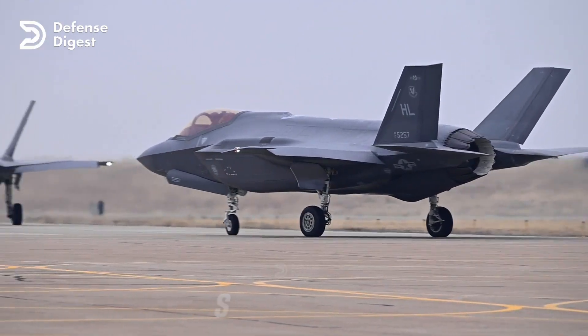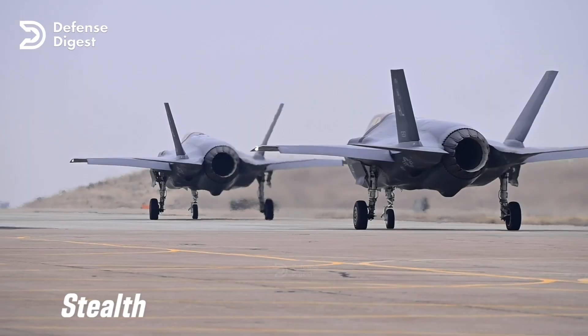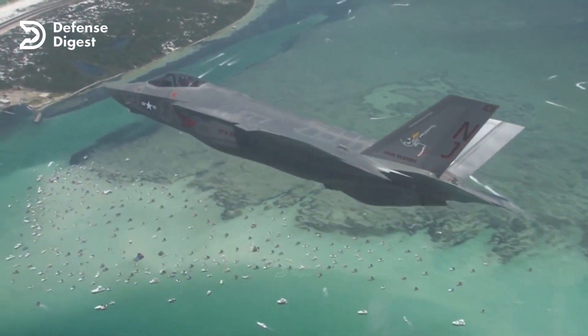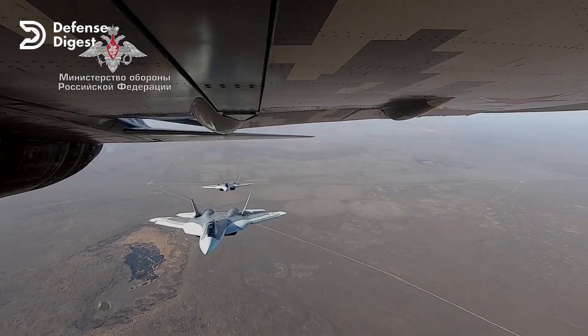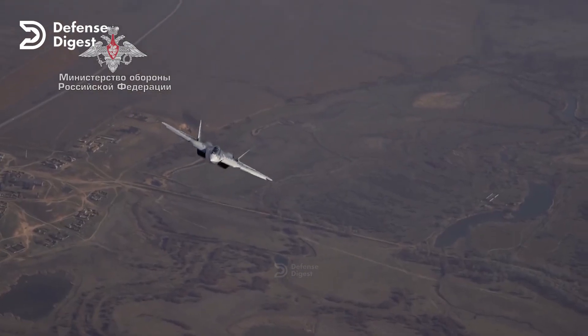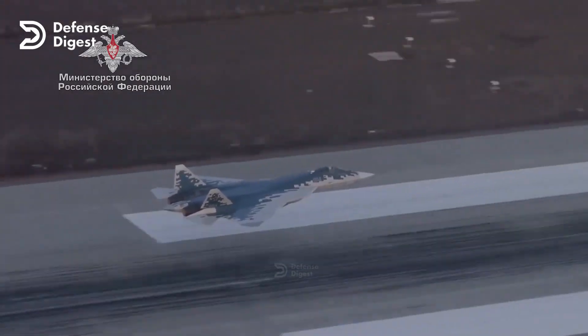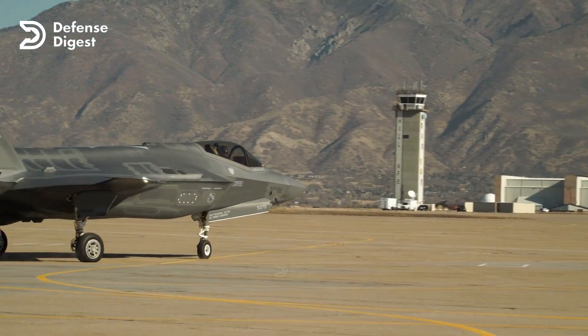Stealth: the F-35 has a radar cross-section of less than 0.05 square feet, which makes it virtually invisible to most radars. The Su-57 has a radar cross-section of about 1 square foot, significantly higher than the F-35's. The Su-57 relies on its speed and maneuverability to evade detection and interception, but it cannot match the F-35's stealth capabilities.